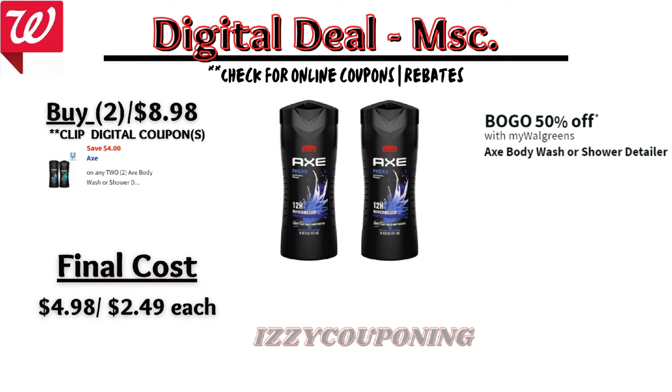Moving on to some miscellaneous deals — Axe body wash will be on sale next week buy one get one 50% off, and there's a $4 off digital coupon available, making the final cost $4.98 or $2.49 each.